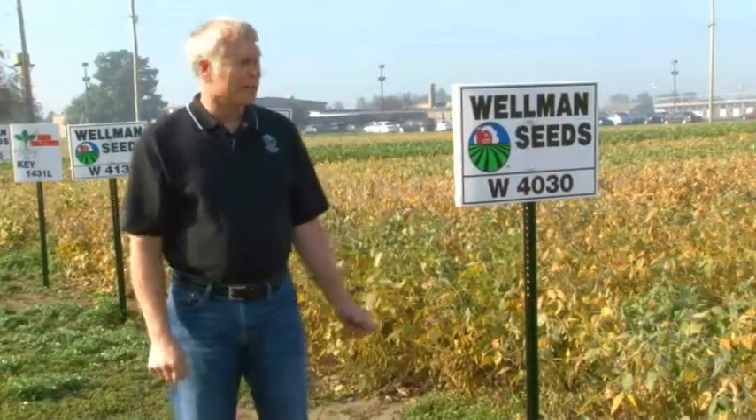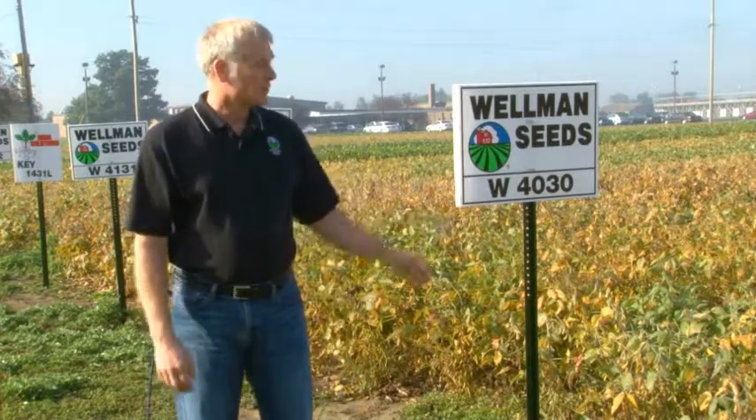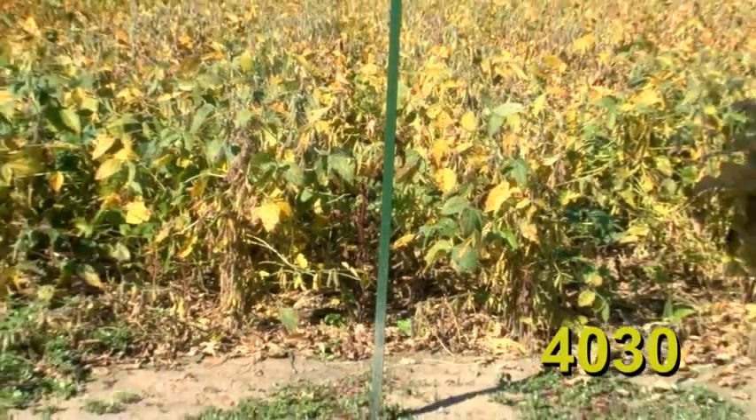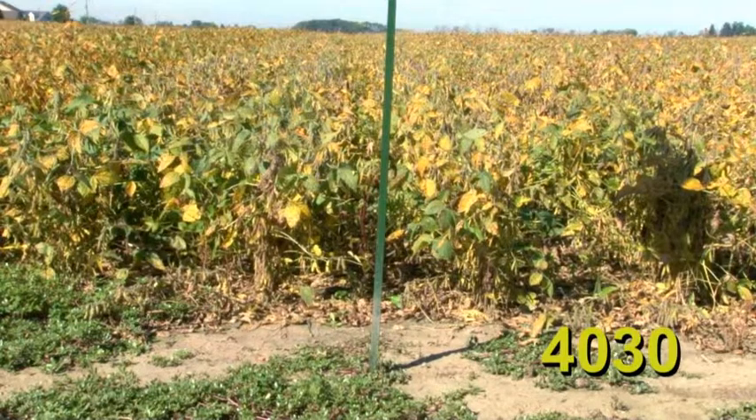4030 is an older variety in our lineup. We've tried to replace it but we can't get a variety that will do everything this variety does. When planted, it will be the first variety to come up and fill in the rows and canopy faster than anything else in the plot. There are some years where that has a direct correlation with high yield. We like to use it in environments where soybeans stay on the shorter side — droughty or high-stress soils. The 4030 offers quick canopy and excellent yield at the end of the growing season.